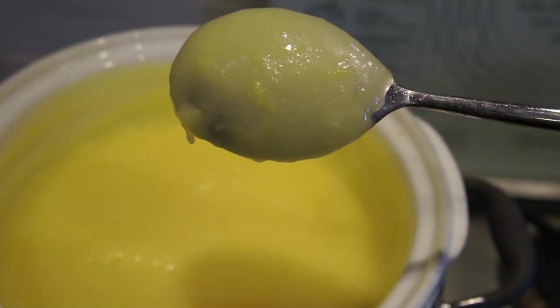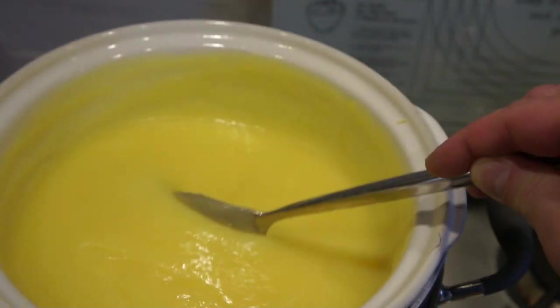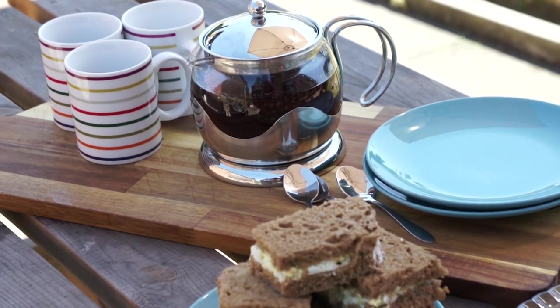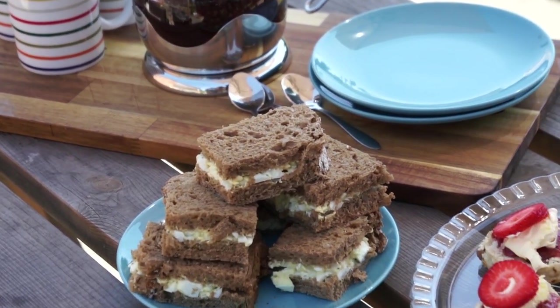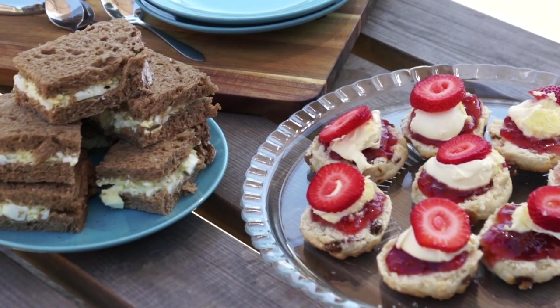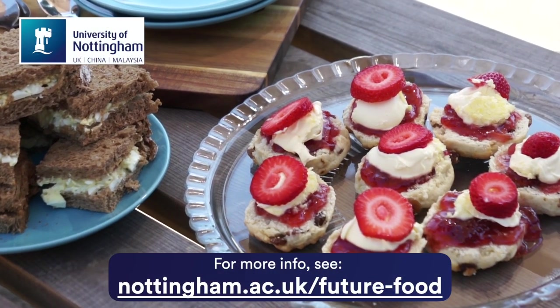We will go into more detail about emulsions in a future episode. Our end result is a cupboard bursting with delicious jams, jellies, marmalades and fruit curds, giving us a taste of summer all year round. Given the lovely weather, we're going to treat ourselves to a full afternoon tea, with egg and cress sandwiches, some loose leaf Darjeeling, and of course some Cornish style cream scones. See you all next time!